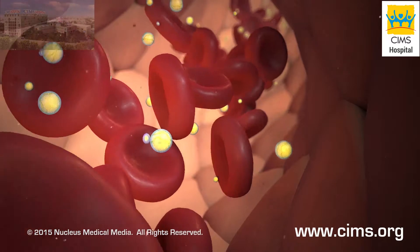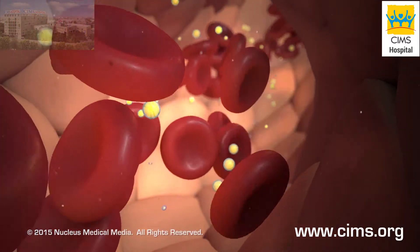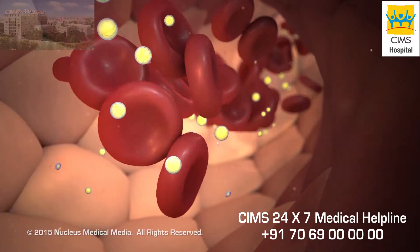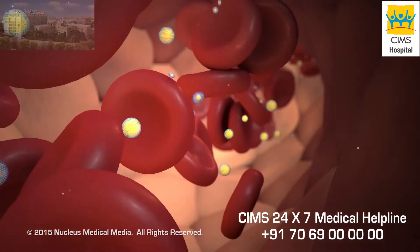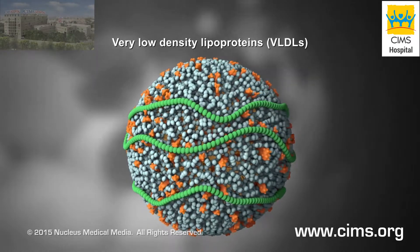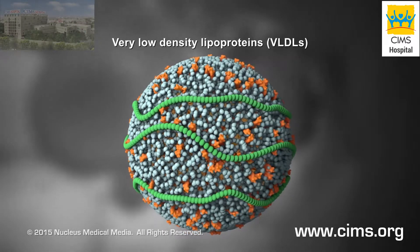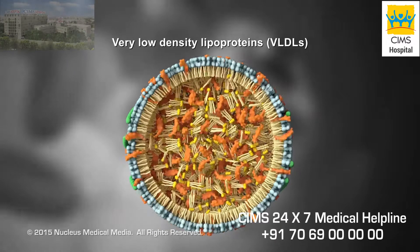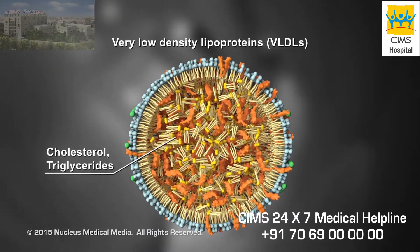Depending on which type of lipoprotein your cholesterol is part of determines whether your cholesterol is good or bad. For example, your liver makes very low-density lipoproteins, or VLDLs, which are the source of bad cholesterol, or LDL. These lipoproteins are stuffed with cholesterol and triglycerides.